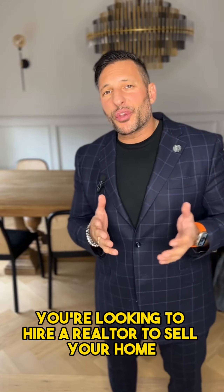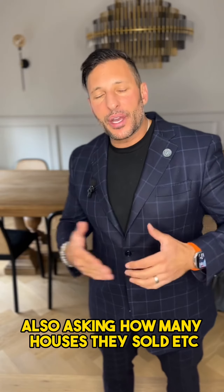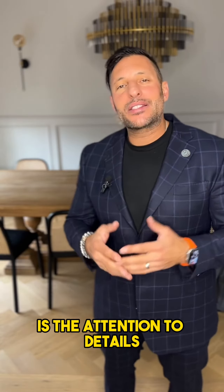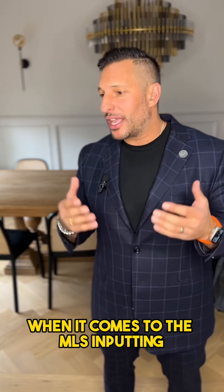If you're looking to hire a realtor to sell your home, here's a tip. When you're asking an agent to come over and look at the home and asking how many houses they've sold, the one thing I find a lot of agents aren't paying enough attention to — and it's hurting their listing — is the attention to detail when it comes to MLS inputting.